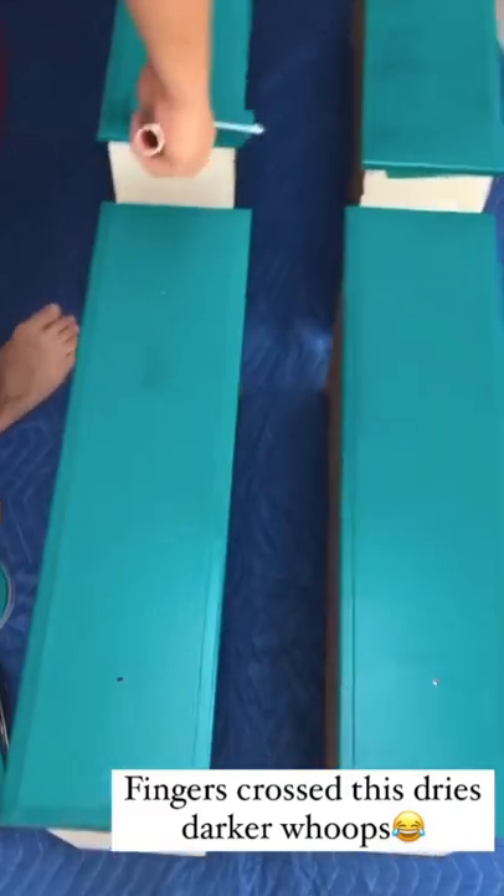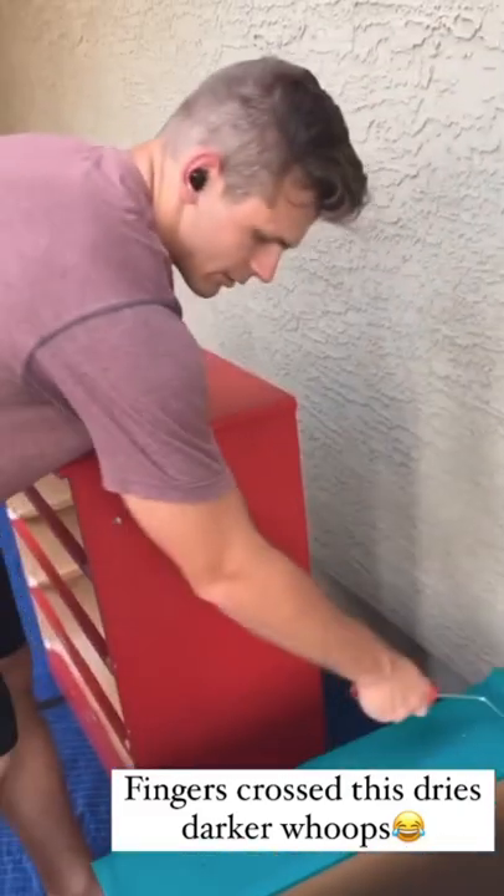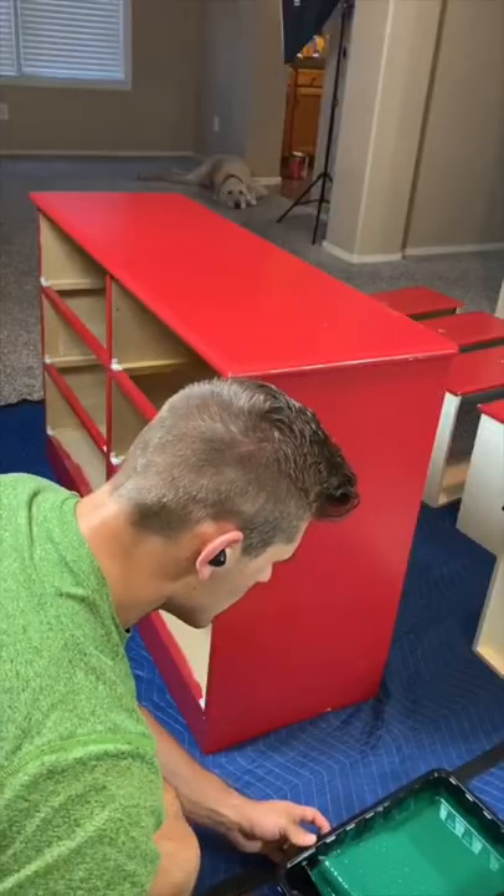I was looking to get a deep, rich emerald green color, but this wasn't it. So it's back to Home Depot for me. I bought the new paint and it's looking so much better.